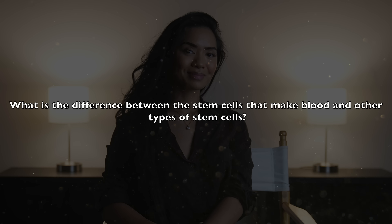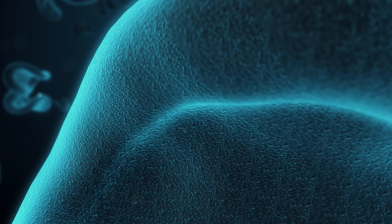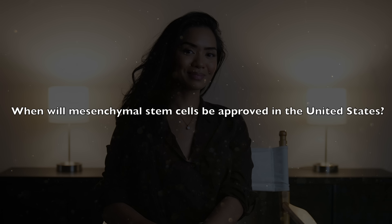What is the difference between stem cells that make blood and other types of stem cells? Generally, there are two main types: blood-forming stem cells, known as hematopoietic stem cells, and tissue-repairing stem cells, called mesenchymal stem cells. Hematopoietic stem cells are FDA-approved for the treatment of leukemia and other blood disorders. However, mesenchymal stem cells have not yet received FDA approval for therapeutic use in the United States. In other countries, such as Japan, Korea, Canada, and Australia, mesenchymal stem cells are approved for treating conditions like complications from bone marrow transplants and lung failure.